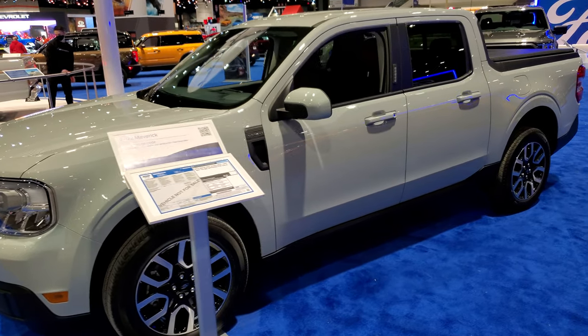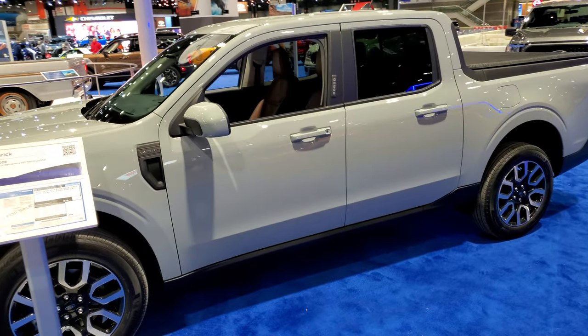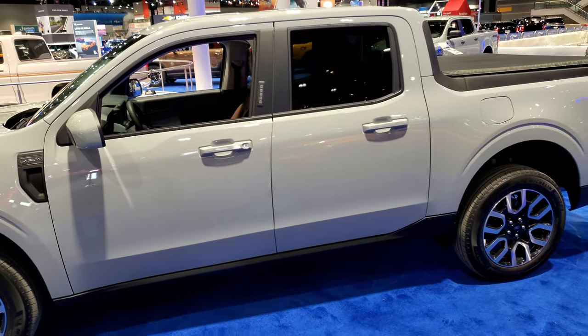Hey, this is Brett with Summit Auto and I'm at the 2022 Chicago Auto Show. I'm checking out a 2022 Ford Maverick.